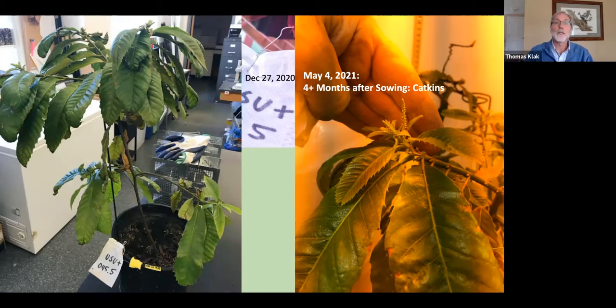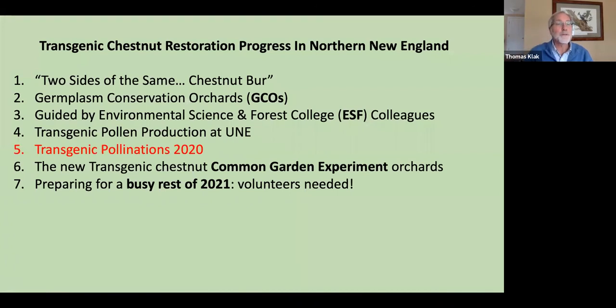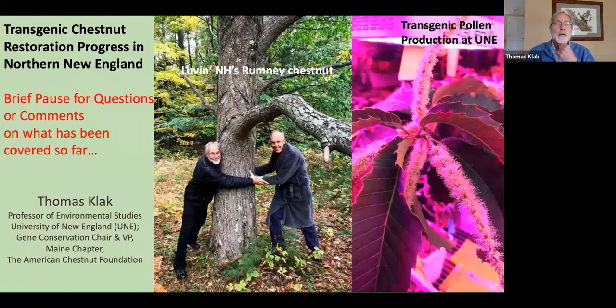That covers the first four of our seven topics. I'm going to pause here and see if there are any questions or clarifications people would like before we move on to what we did in the field last summer and the harvesting of transgenic crosses throughout the native range.